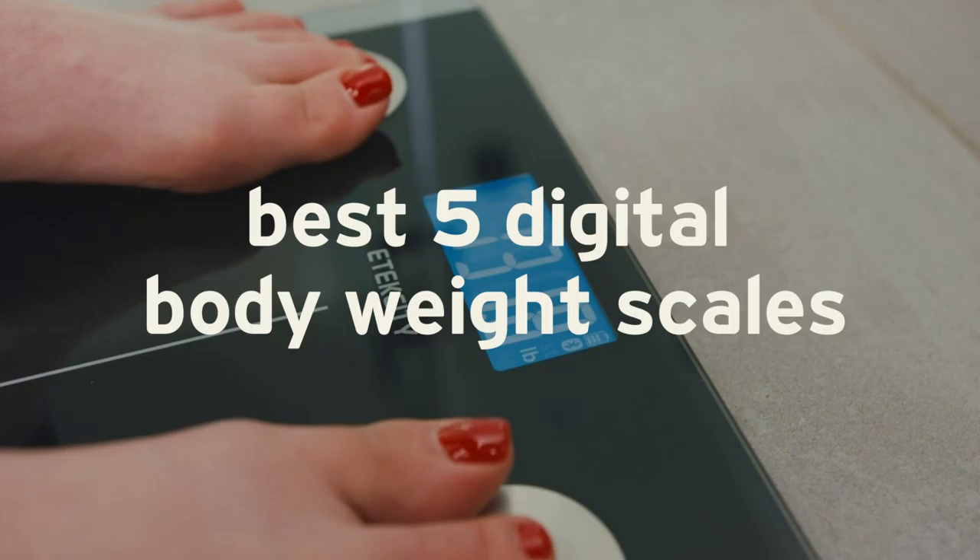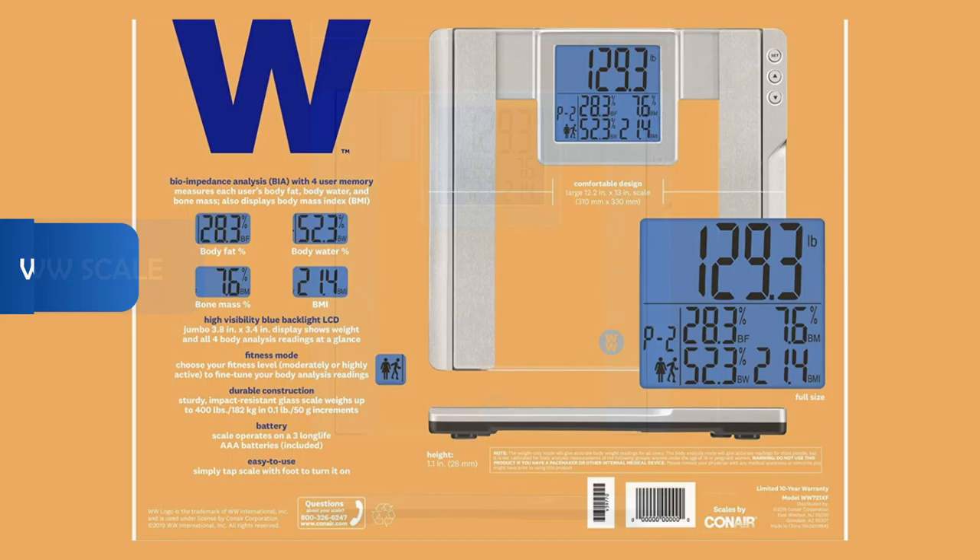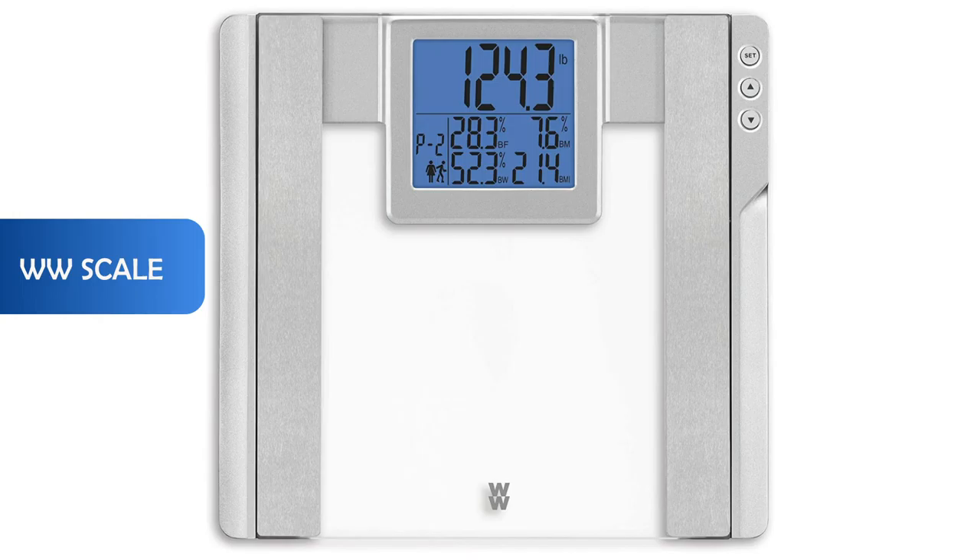Hello and welcome to a new video. In this video we will help you to choose the best body fat monitor among the best five body fat monitors. This is an important video for athletes or people who want to lose weight. Let's start with the first product: the WW scale. Tracking your weight is simple and easy with WW scales.